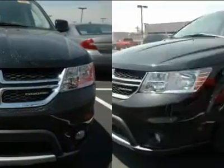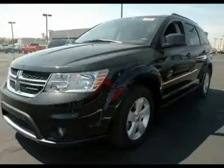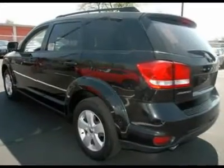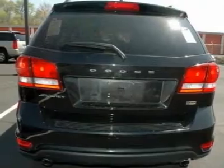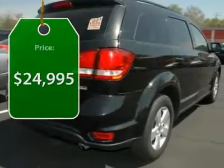The Journey's optional third row seat, along with innovative features like a chilled beverage cooler and in-floor storage bins, make it a good and affordable alternative to a traditional minivan, priced below $25,000.